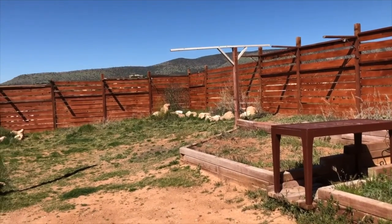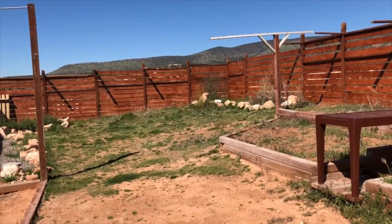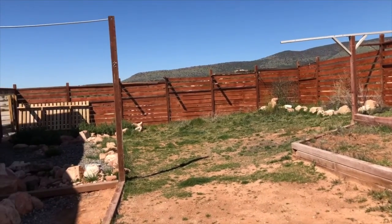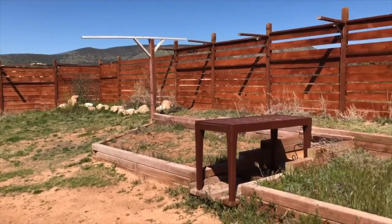We've never really grown in a desert garden before. We've done it in the southeast in North Carolina and had good success there. So we're hoping that what we've learned from people here will help us to grow a beautiful garden. I'll show you the transformation.